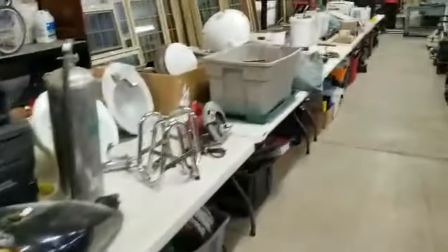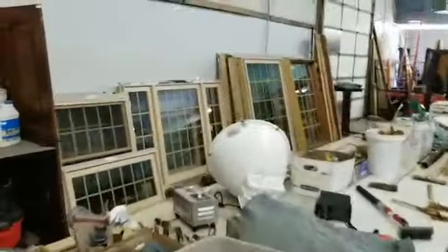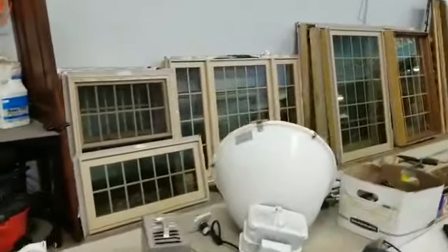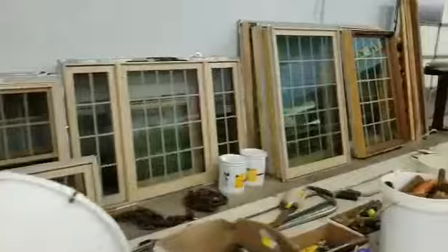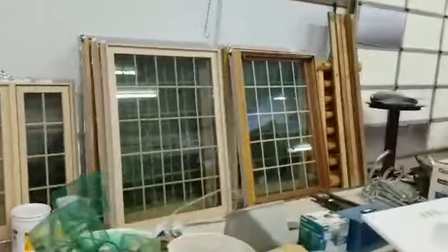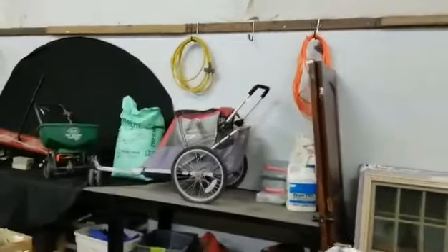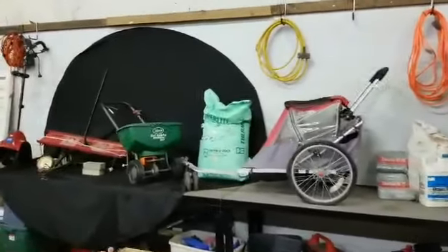Some more of our tools. We also have some very nice vinyl-clad wood-core Anderson windows in very good shape — some have been installed, some haven't even been in the frame. Bike trailer and fertilizer spreader as well.